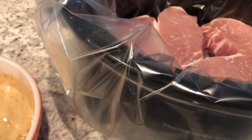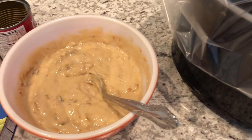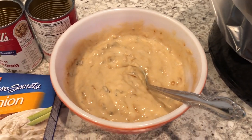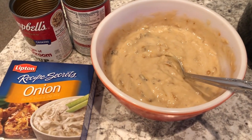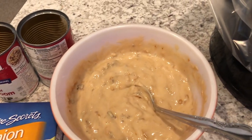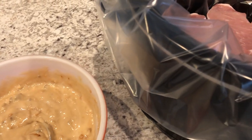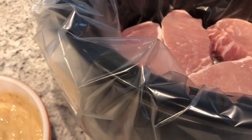Hey guys, welcome back to our channel. My name is Andrea with Food Inventory Adventures in Food. If you are new to our channel, welcome! If you are a returning supporter, welcome back. In my household it's me, my husband, and our almost nine-month-old baby.